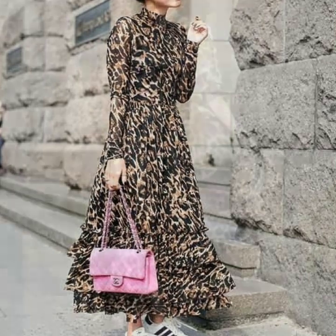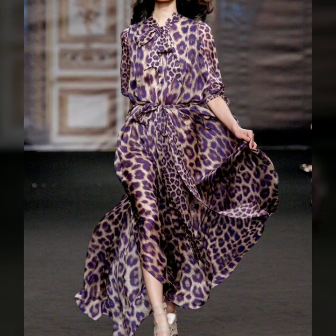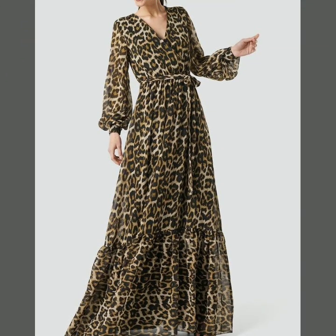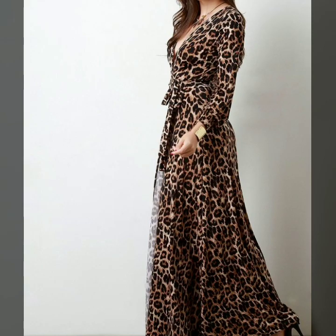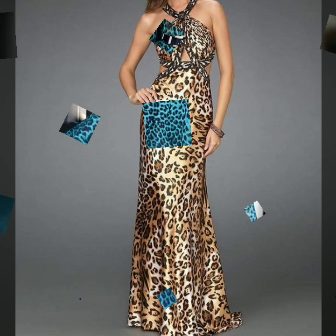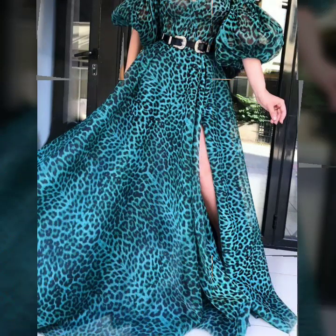Hello everyone, welcome back to my YouTube channel. How are you, friends? I hope you are all fine and good. Today I'm back with a very beautiful, very stylish and very trendy collection of leopard print maxi dress designs.